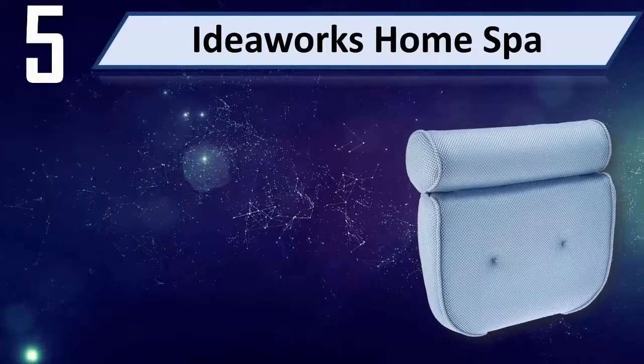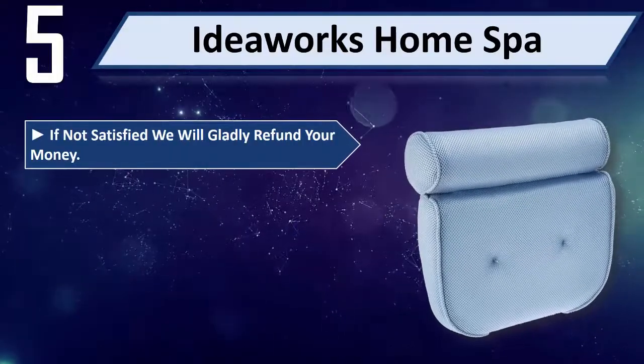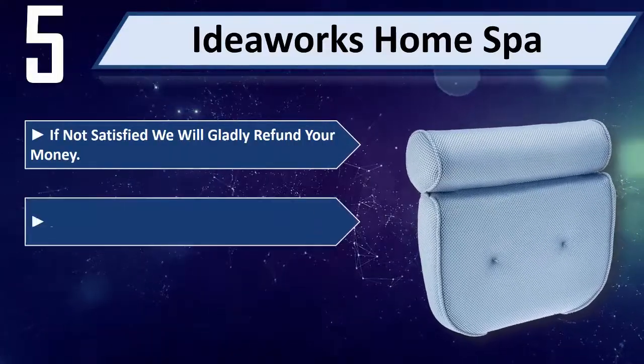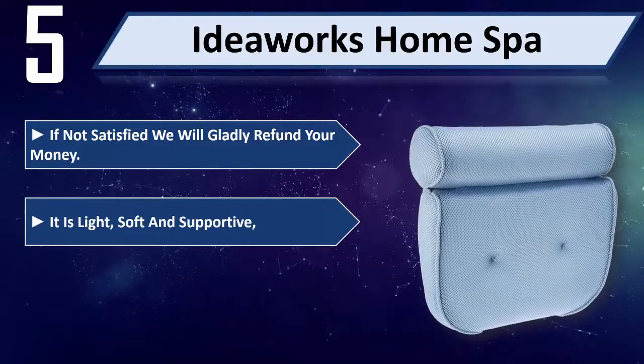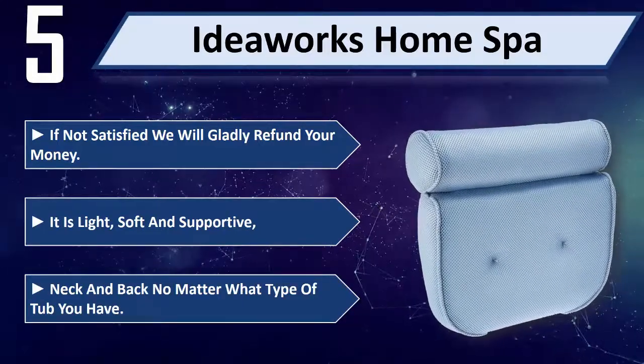Number 5: IdeaWorks Home Spa. If not satisfied, we will gladly refund your money. It is light, soft, and supportive. Supports neck and back no matter what type of tub you have.